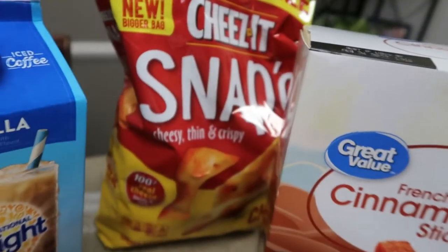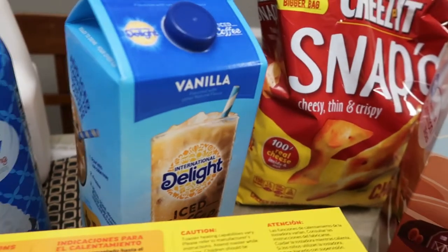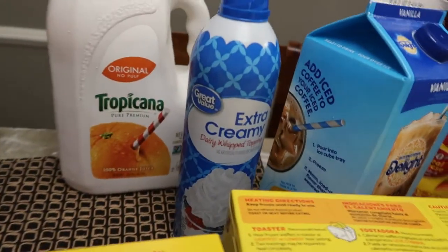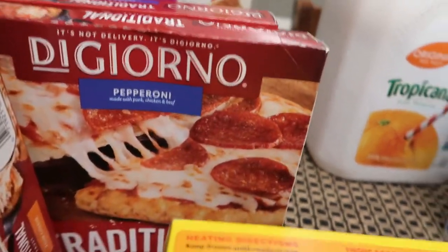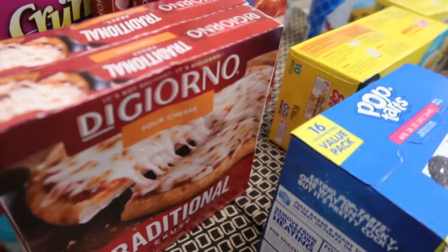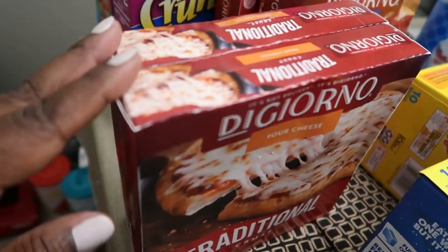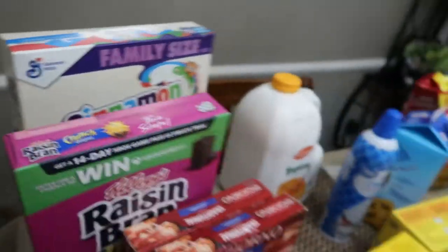I got some French toast sticks, Cheez-It Snap'd crackers which are awesome, another vanilla iced coffee, more whipped cream because I go through it, orange juice, two personal-size pepperoni pizzas — I didn't want a big one and I'm glad because I literally ran out of space in my deep freezer. I also got a cheese pizza because my kid loves cheese pizza, Raisin Bran Crunch for me, and Cinnamon Toast Crunch for Erica.